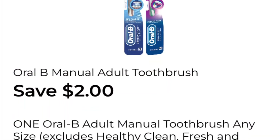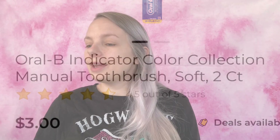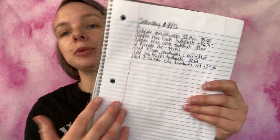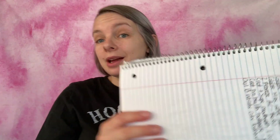Now we are at $5.68. The next coupon I'm going to be using is save two dollars on one Oral-B manual toothbrush, any size. What I'm going to be getting is the Oral-B Indicator Color Collection manual toothbrush, soft, two-count — they are three dollars. I've added it to my paper list — Oral-B Indicator Color toothbrush, two-count, three dollars — and I'm adding it to my in-app list.